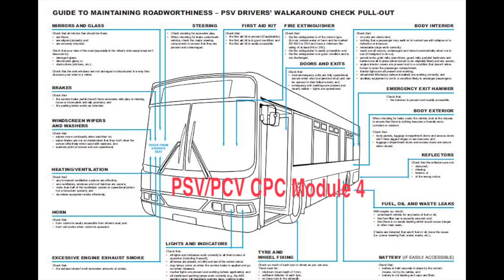Where there are multiple items such as seats, handrails, bell pushes, and windows, continue to check them, explaining that you'd complete the same check as mentioned earlier.